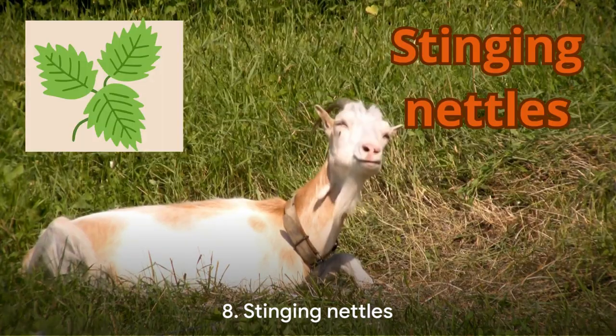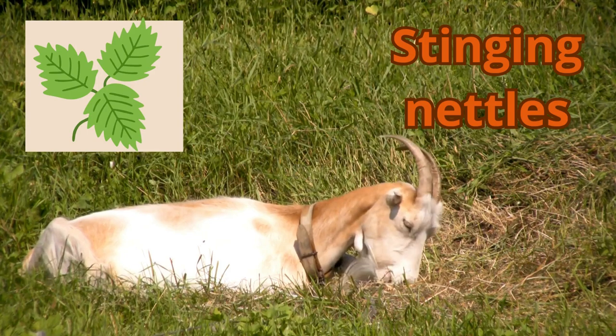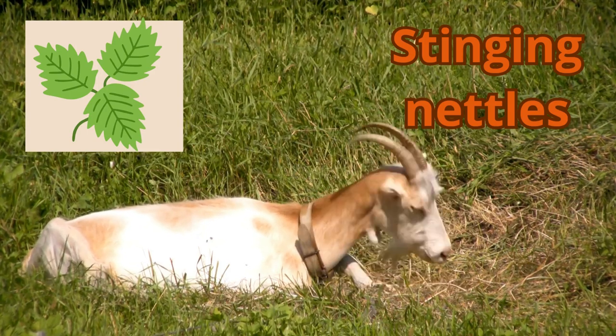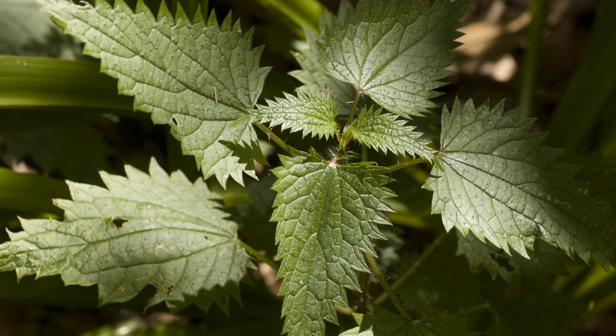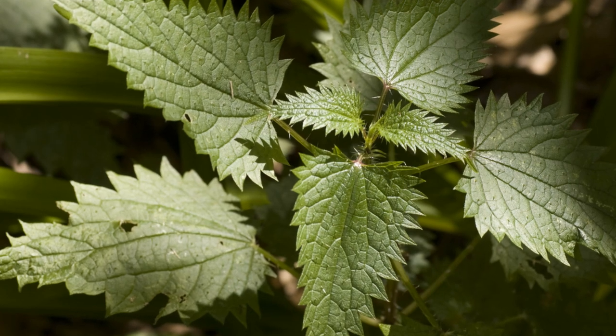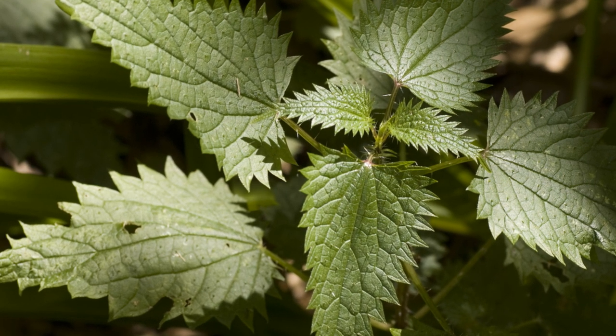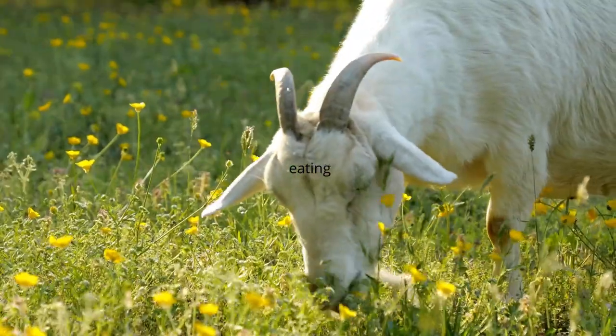Coming in at number 8, we have stinging nettles. Goats can and will eat nettles — they are simply immune to the sting of a nettle. Stinging nettles do not sting goats, nor do they cause any other problems as long as they're eaten in reasonable quantities. They're highly fibrous plants, and most of a goat's diet should be made up of fiber.